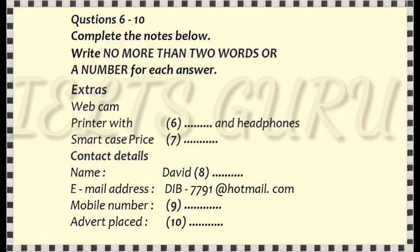Can I take some contact details for the advert? The name's David Bristow. B-R-I-S-T-O-W. And a mobile or email? Both, if you want. It's D-I-B underscore seven seven nine one at hotmail dot com. And the mobile? That's 09 875 423387. If you send the picture, I'll add it and print it out and stick it up for you. OK, I can get that to you today. I'll type in here, advert placed, the 22nd of October.